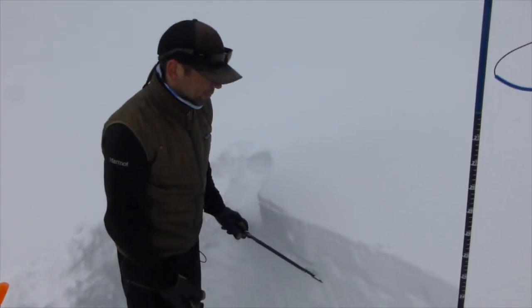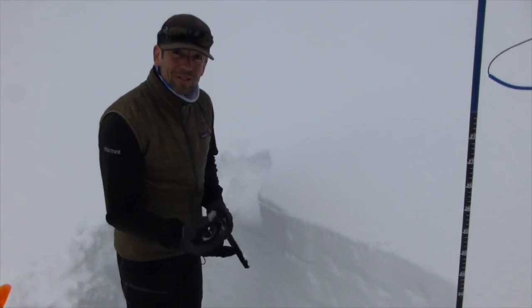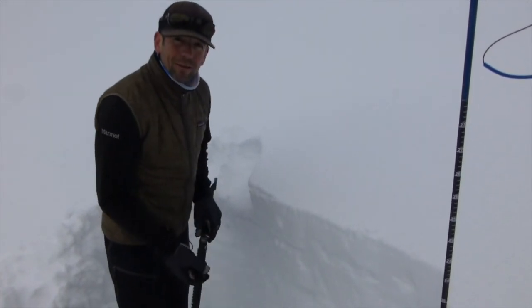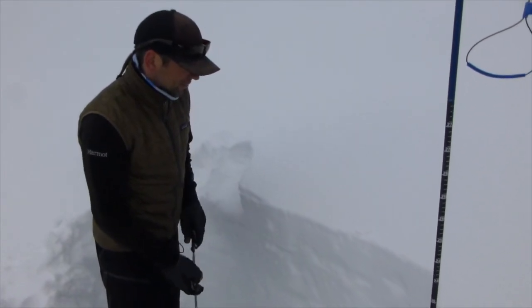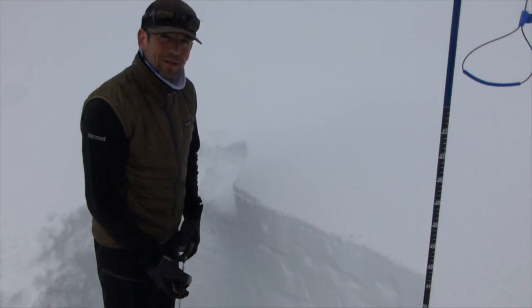Especially in steep terrain. During these types of spring conditions, an early start and an early finish is a good way to mitigate a wet loose avalanche problem. So really pay attention to changing conditions, because things can change quickly this time of year.